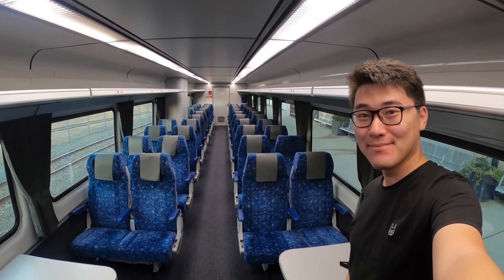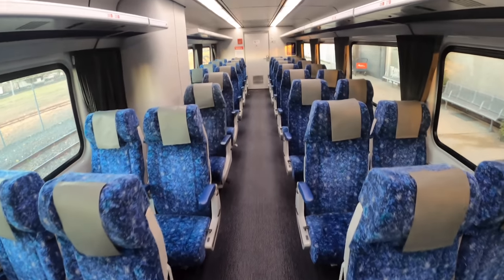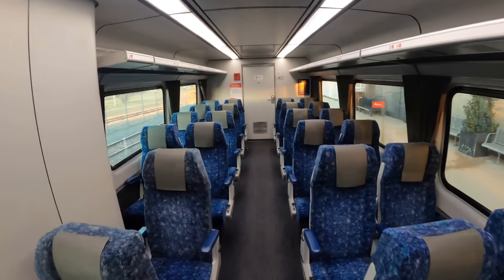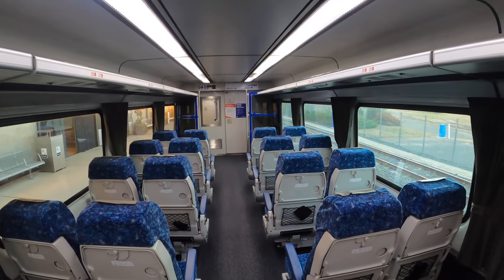NSW TrainLink does not allow you to select a specific seat when booking online, but it allows you to choose either a window or an aisle seat when booking over the phone. Booking online is 10% cheaper. In order to guarantee a window seat, I actually rang the ticket office.